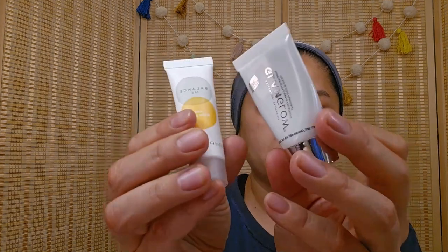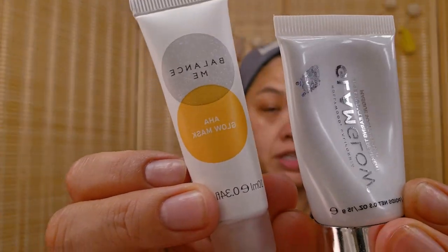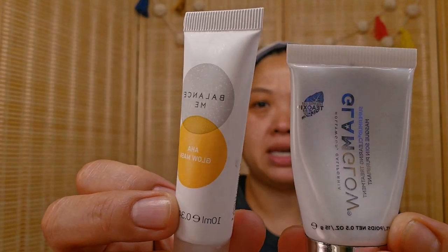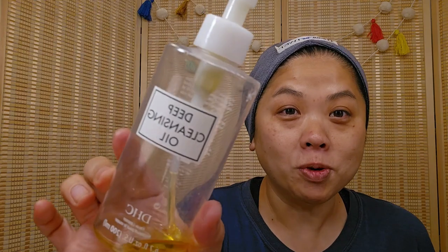Before I get into the shower, on some days — I didn't do that today because I didn't wear makeup — I will sometimes go first with face masks. This one is by Balance Me and then this one is the GlamGlow. I do that maybe once or twice a week.